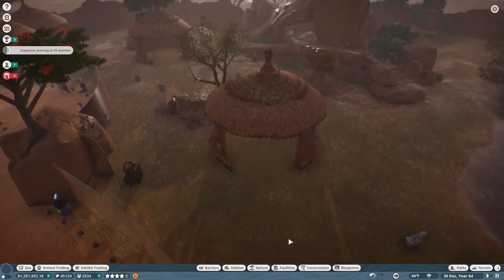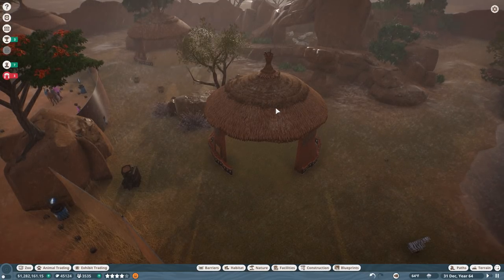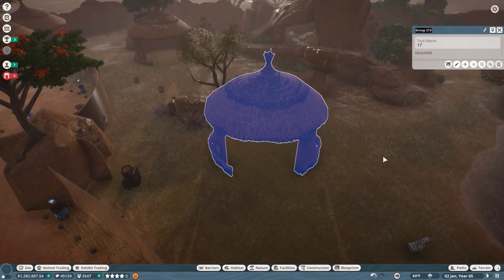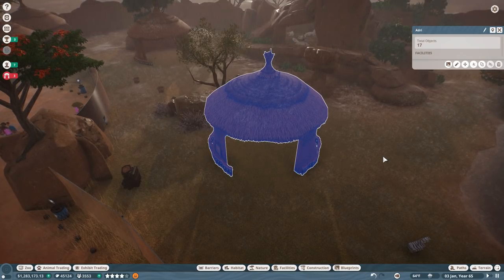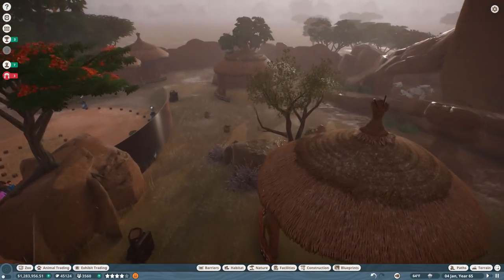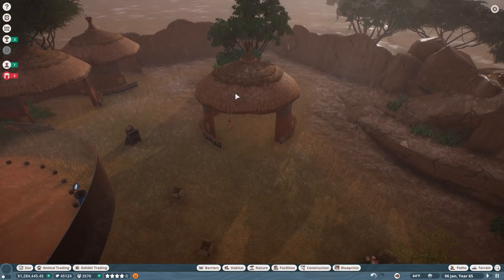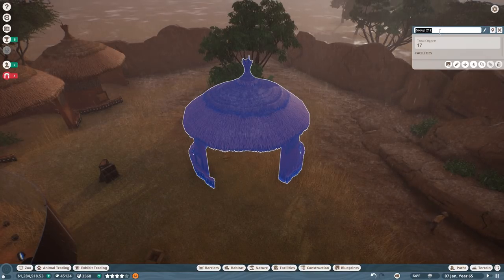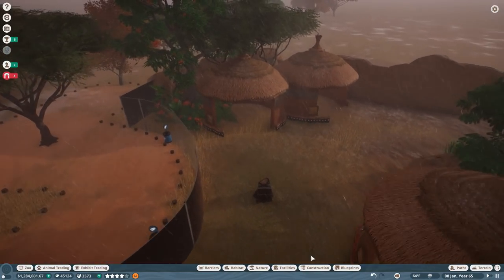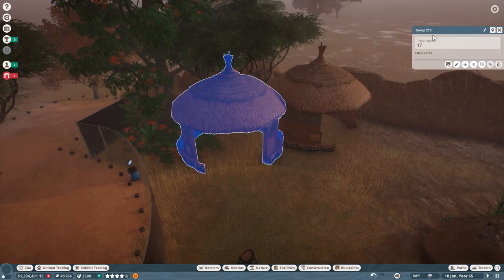Remember, the only time we can put proteas down is when we have dung inside of our exhibits. I do need to add more dung beetles. Alright, let's improve this area and give names to all of the huts. This one is going to be Adri's Hut — there we go, Adri! And over here, this is going to be Fee's Hut. You guys actually get to have lions hanging out inside your old houses, which I think is really fun.